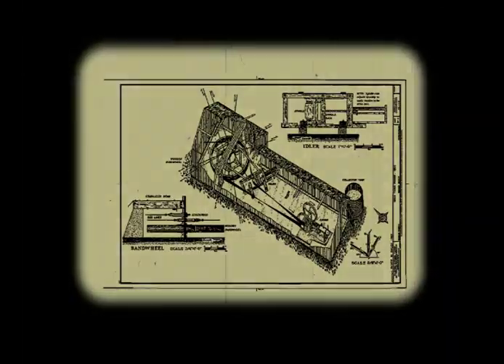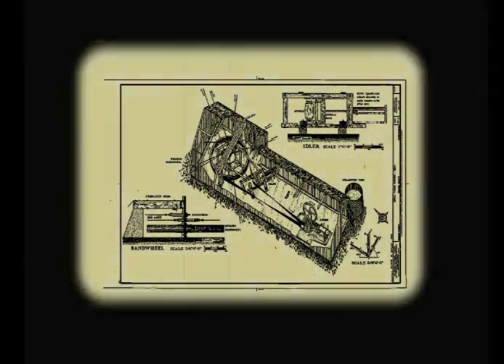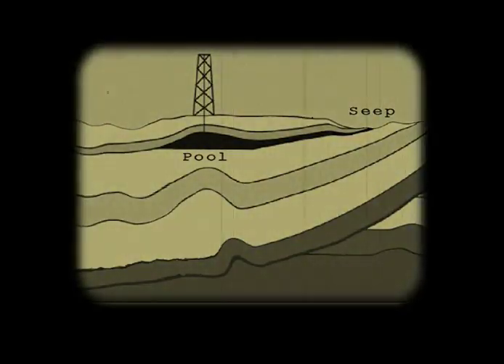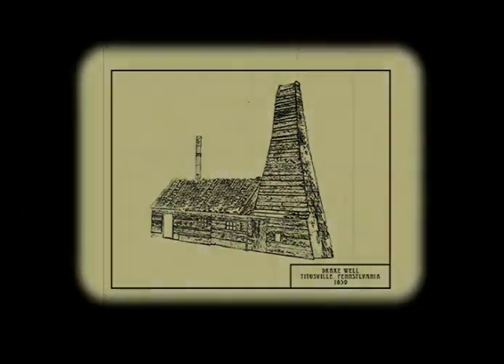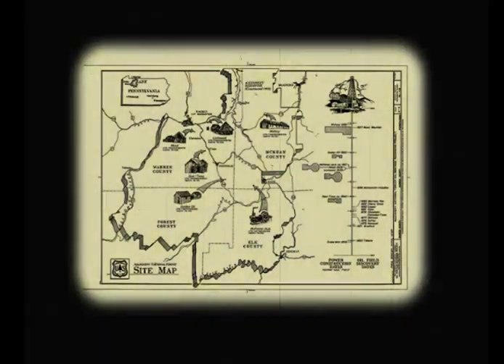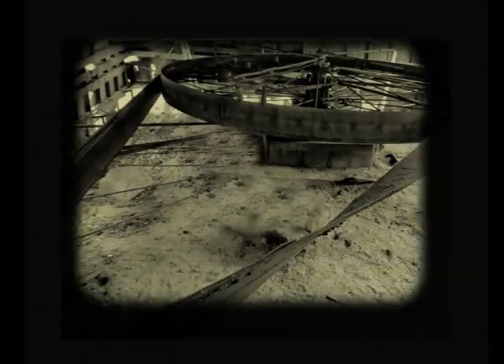Despite numerous setbacks and technical complexities, Edwin L. Drake and his driller Billy Smith, who were convinced that the underground pools that fed the seeps could be tapped, struck oil with the world's first commercial well. On August 27, 1859 in Titusville, Pennsylvania, what had been derided as Drake's Folly began pumping nearly 20 barrels a day.